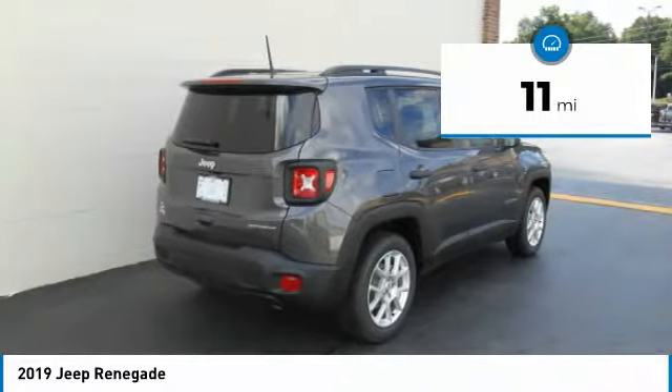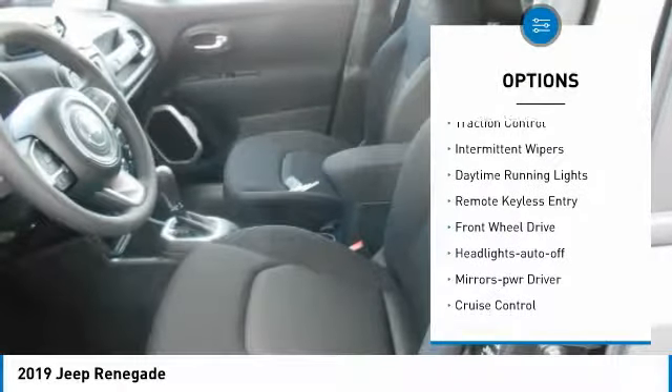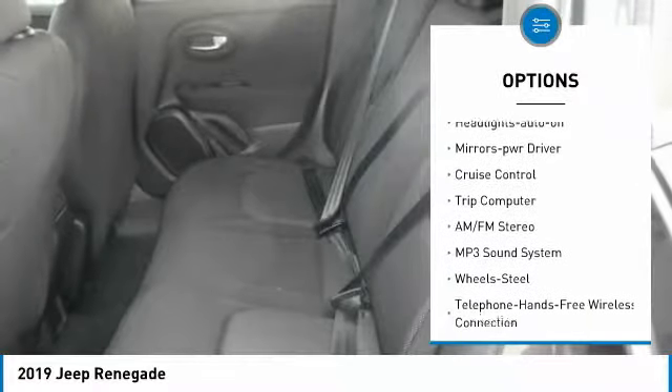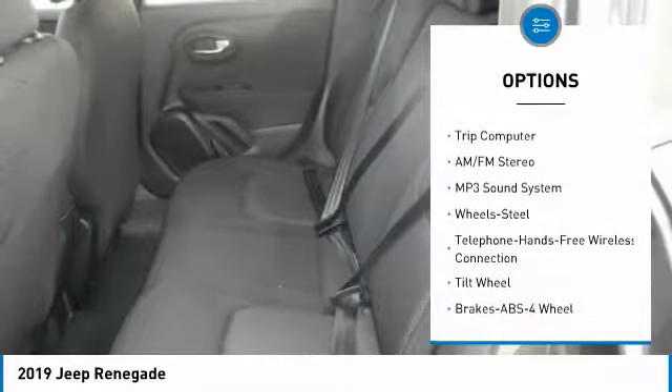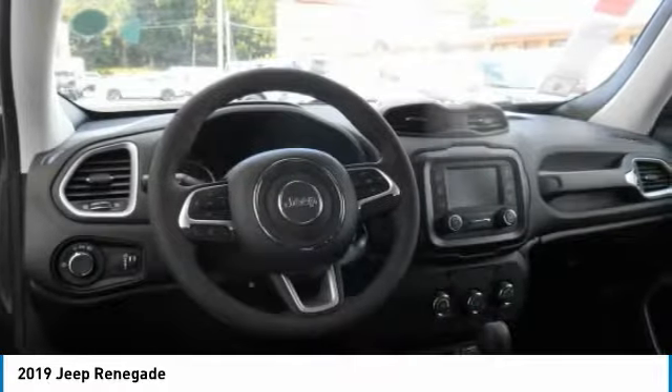This vehicle has less than 100 miles. Here are some of this vehicle's great options: heated side mirrors, traction control, intermittent wipers, daytime running lights, remote keyless entry, FWD, headlights auto off, mirror memory, cruise control, trip computer.